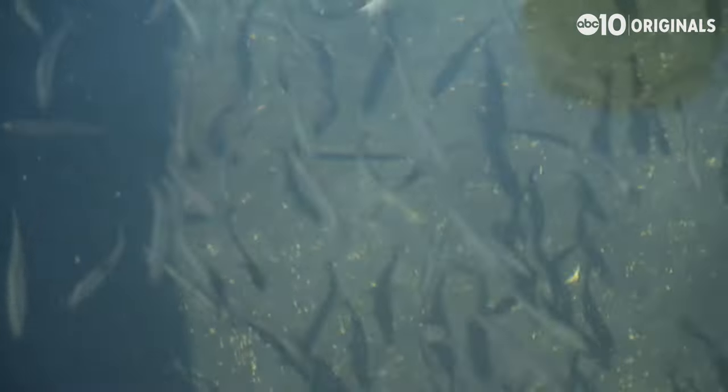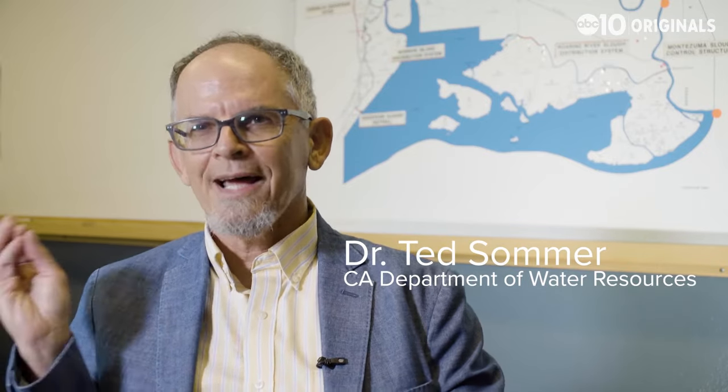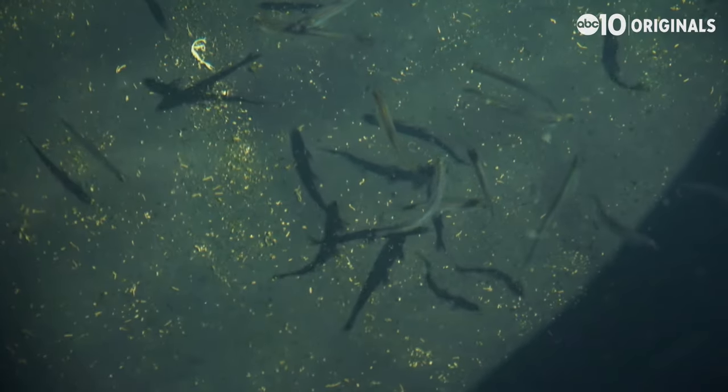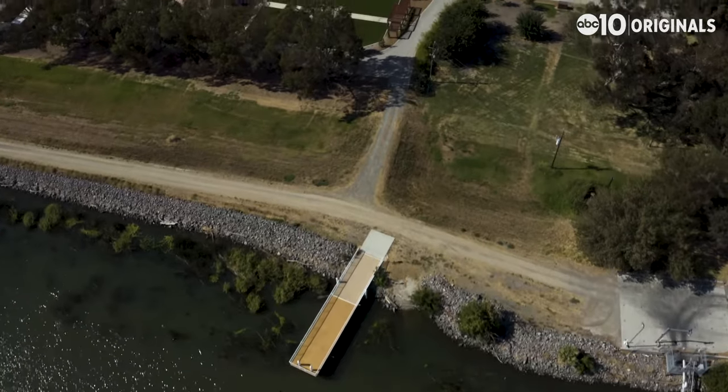There are a number of factors pushing the delta smelt toward extinction: predators feeding on them, loss of habitat, contaminants coming in. Delta smelt, to some degree, are getting it from all directions. While it's impossible to point to one thing as the cause of the delta smelt's decline,